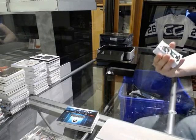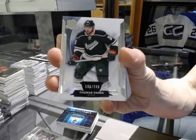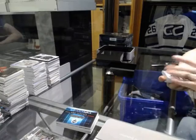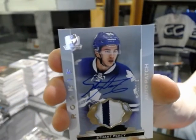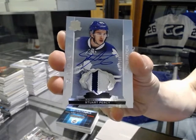Base card number 249 for the Minnesota Wild, Tomáš Vanek. Two-color rookie patch auto number 249 for the Toronto Maple Leafs, Stuart Percy.